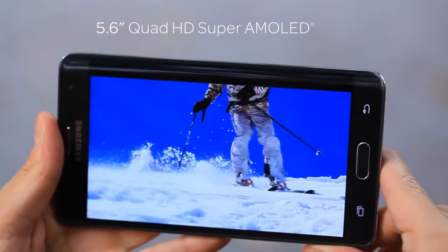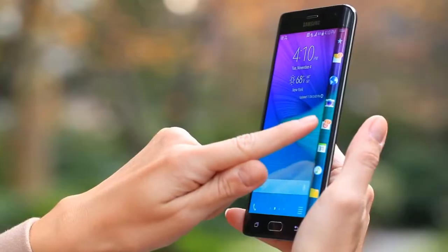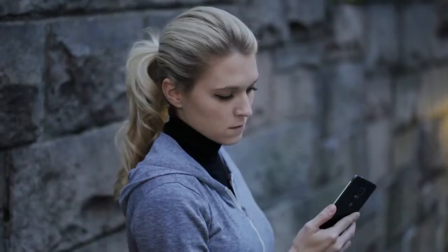The Samsung Galaxy Note Edge — combining Samsung's Quad HD Super AMOLED display with a breakthrough curved Edge screen. Keep in touch, launch apps, control music, and more from your Edge screen.